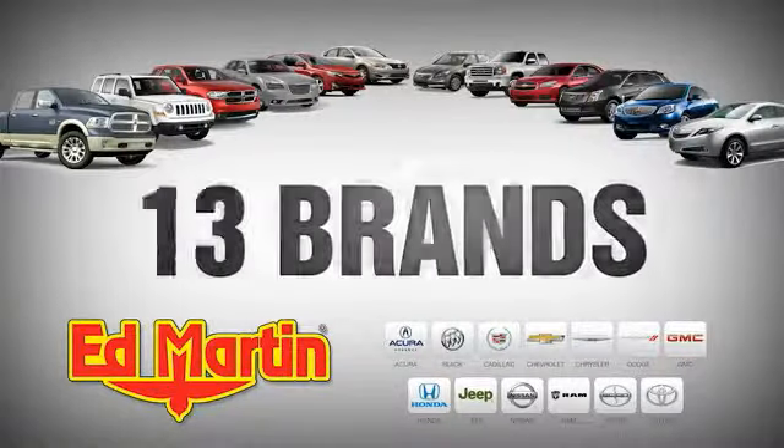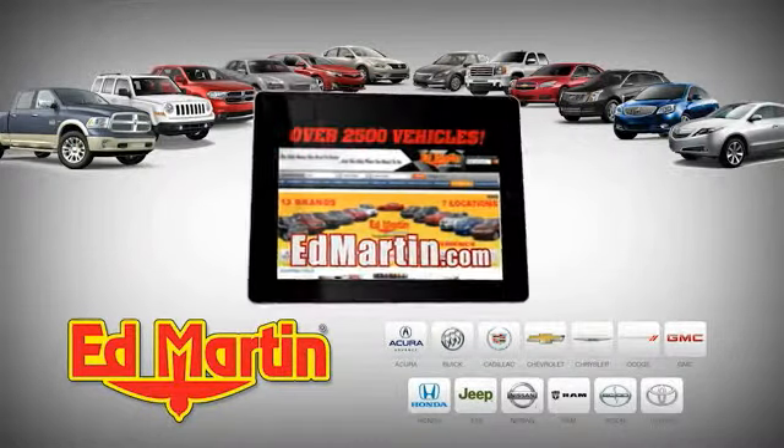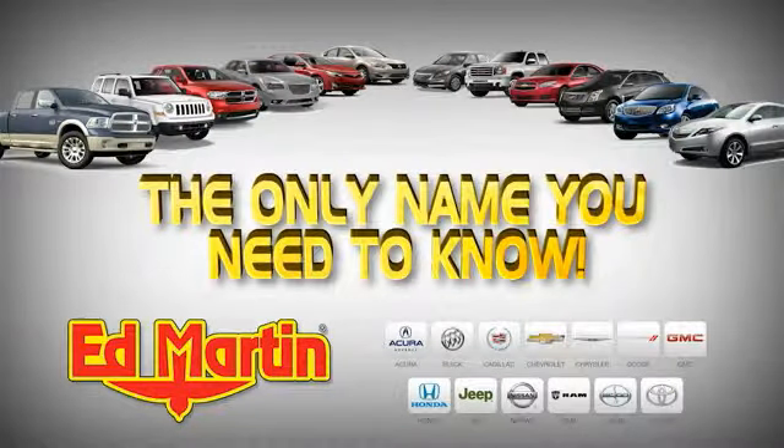Seven locations, 13 brands, over 2,500 new and used vehicles online at edmartin.com. Ed Martin is the only name you need to know.